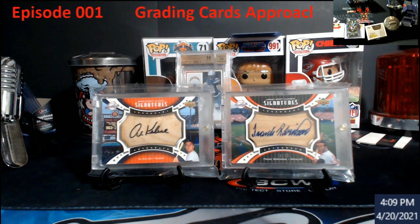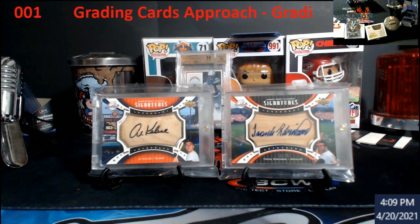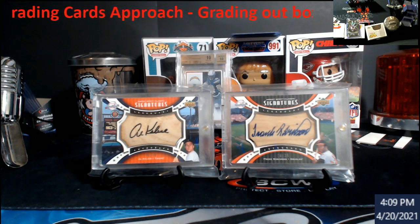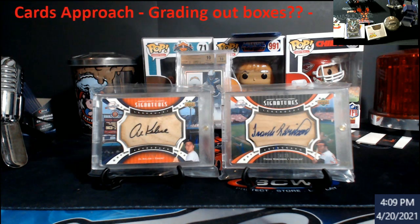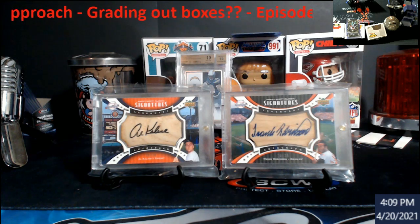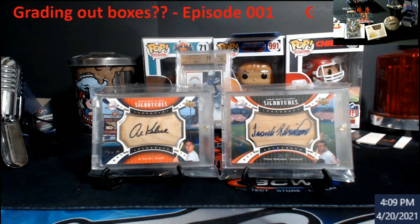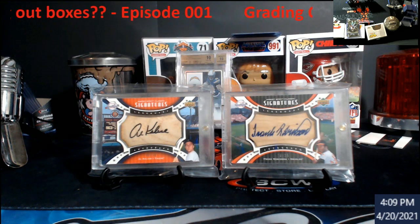Once everything starts to come back to what we'll call normal - to where it opens back up - I want to start talking about my approach and what I'm going to be doing. Leave your thoughts in the comments because it's always good to see a lot of different opinions. A lot of times people go through the comments and read them like 'wow, that makes a lot of sense.'